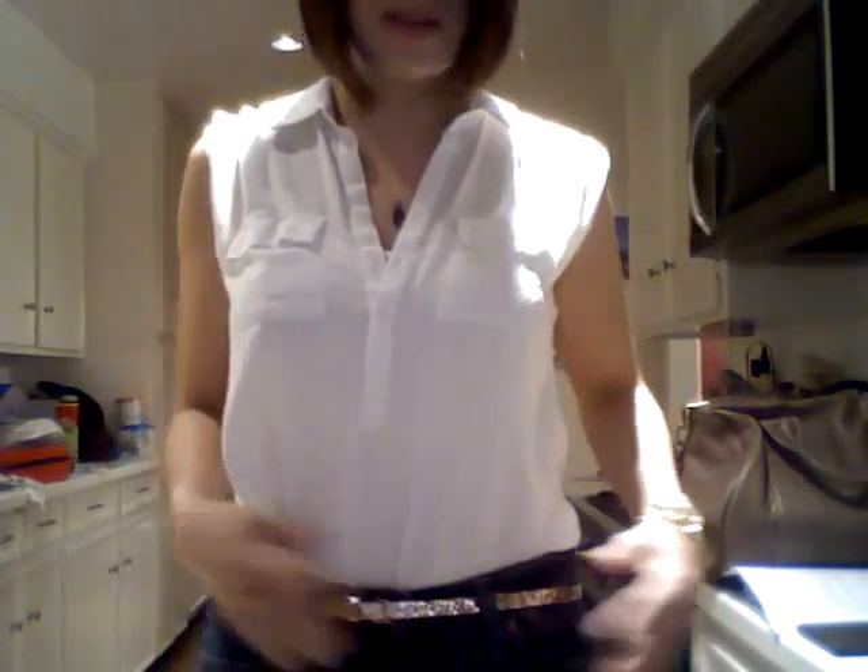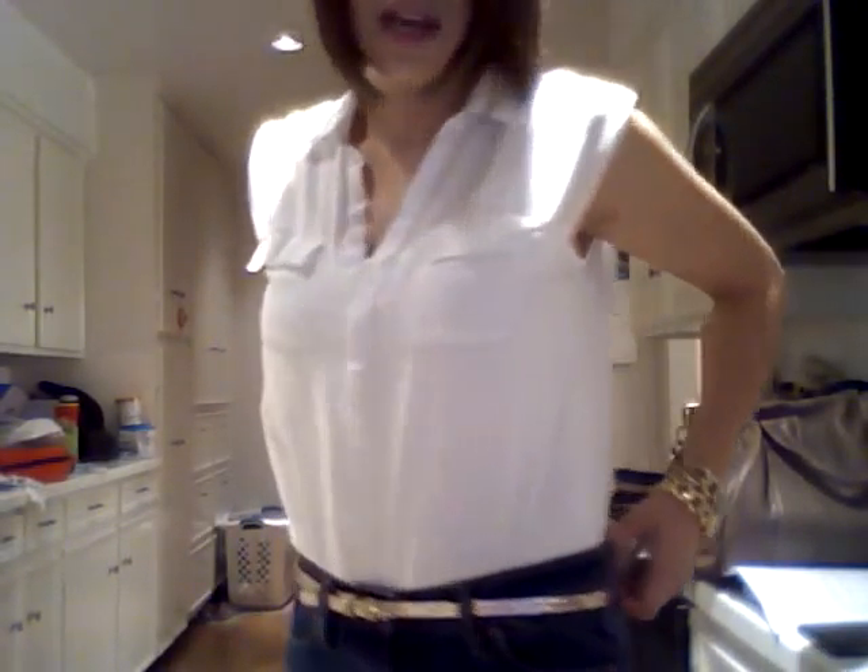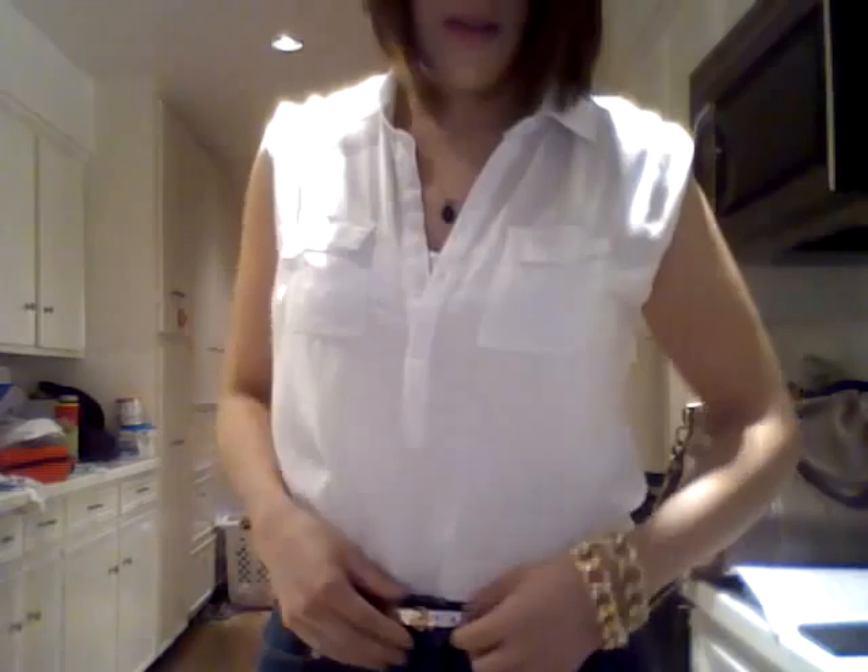My belt is a glitter belt from Target. I'm really liking it. The description on the little tag says tan — I don't know why it says tan — but it's really a gold glitter belt.